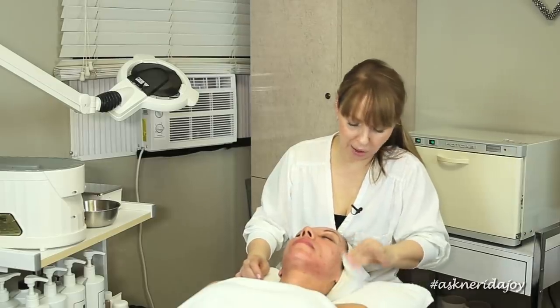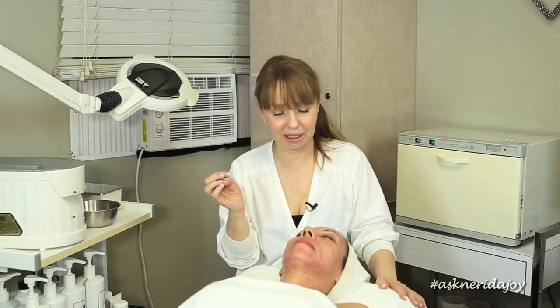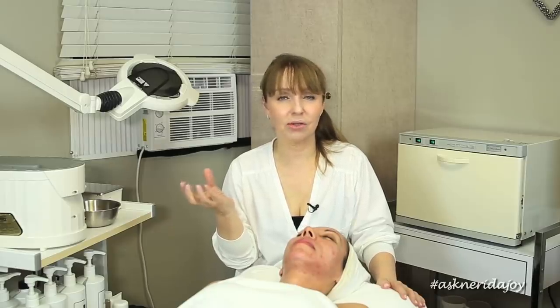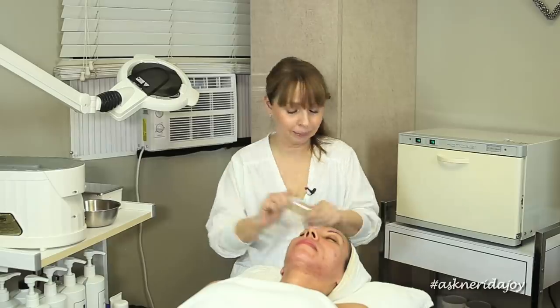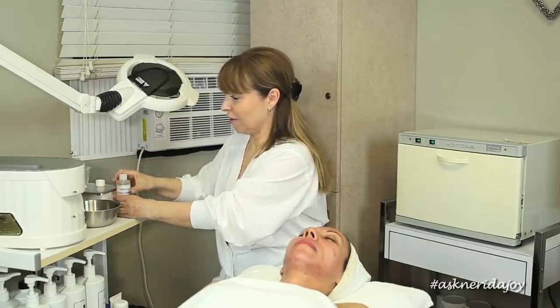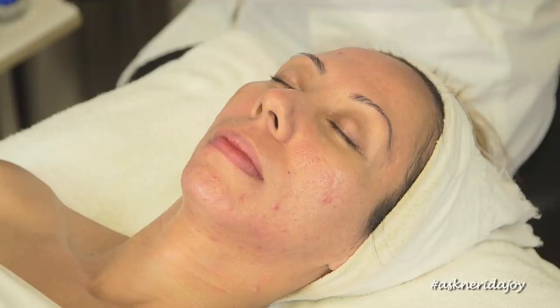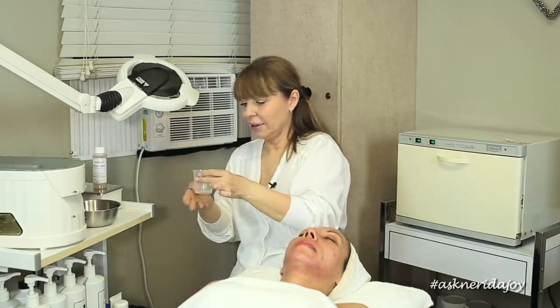I'm going over the skin with a refresher and preparing now for the peel. I'm going to pour a little bit of my peeling formula into a container that I'll discard afterwards - because the peel is not something you can wash off. I prefer a disposable container because I want to be able to discard it once I've done all my layers. You want to make sure your container is new and clean, and one that you're going to throw away afterwards. I'm going to pour some peeling formula in here and do a few coats on Carol's skin. The peeling formula will be discarded once I'm done.